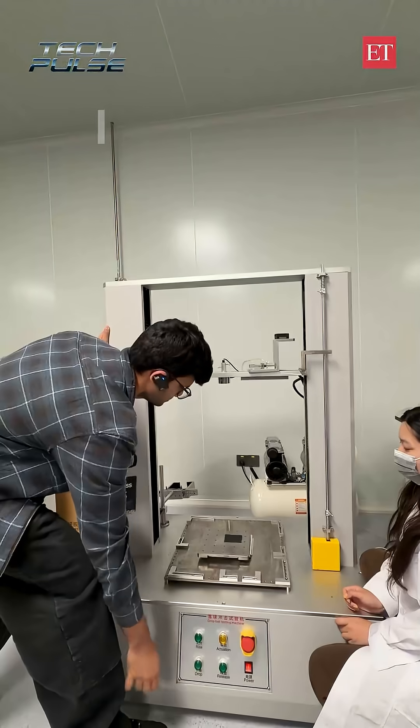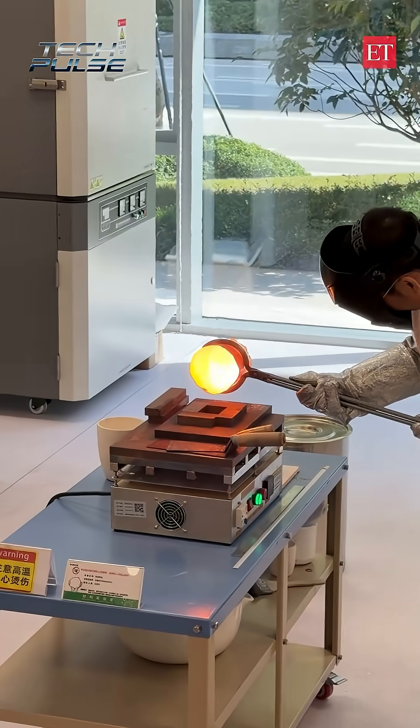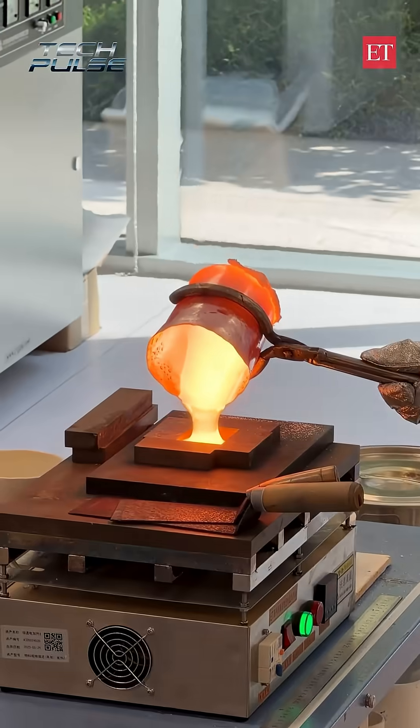Guys, I'm at the brand new campus of OPPO in China and today we are checking out the test labs which OPPO uses to test out all the devices, making sure that they're good.